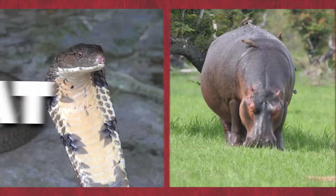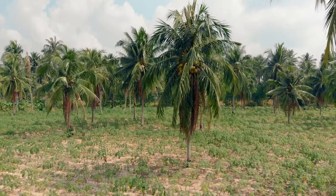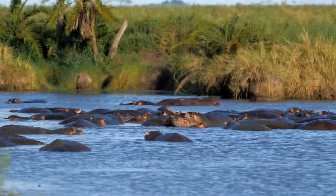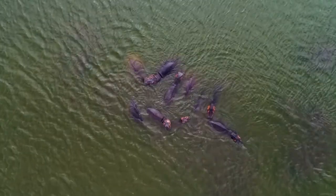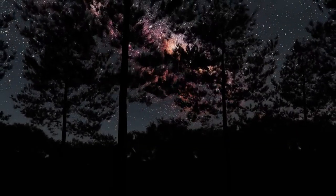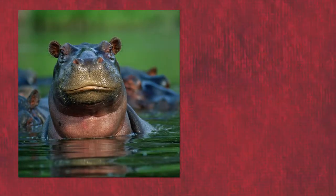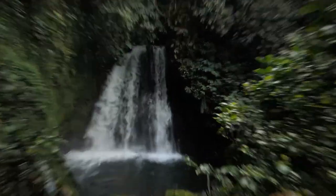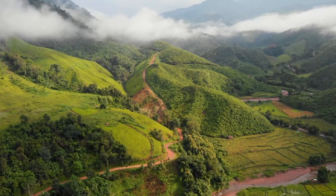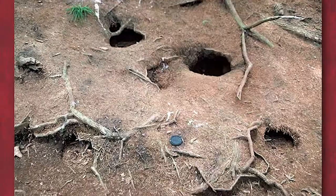Hippos prefer warm climates close to large bodies of water such as rivers and lakes, where they spend most of the day submerged in shallow waters to escape the heat of the sun. At night, they emerge to graze on grasses or browse trees along the shoreline. Cobras are typically found in tropical environments such as grasslands or rainforests, and they find everyday shelter in tree hollows or abandoned burrows. They hunt at night when their strong venomous bites can readily ambush their prey.